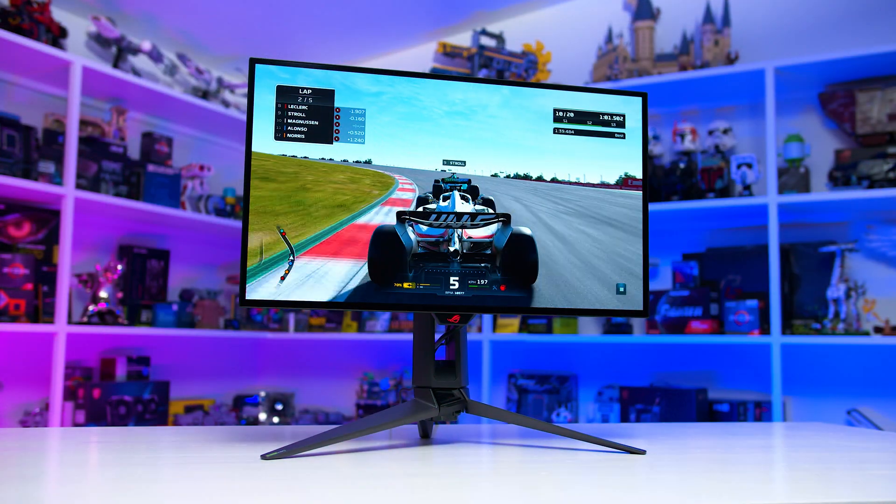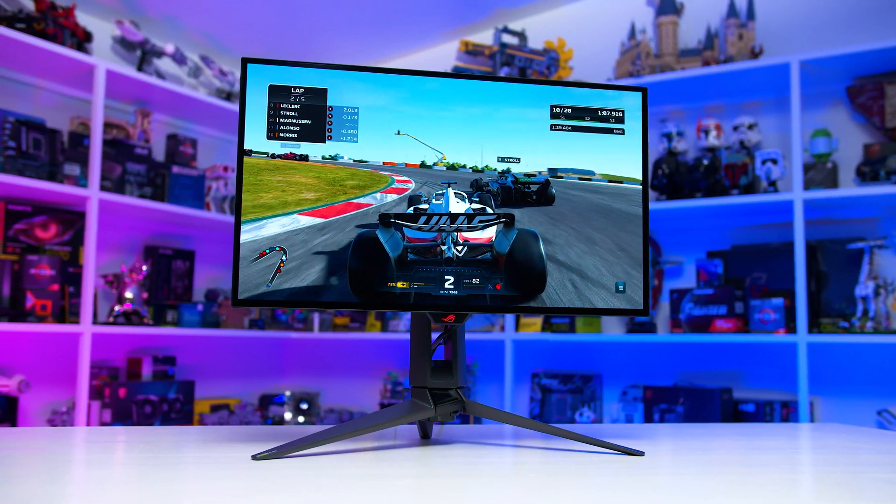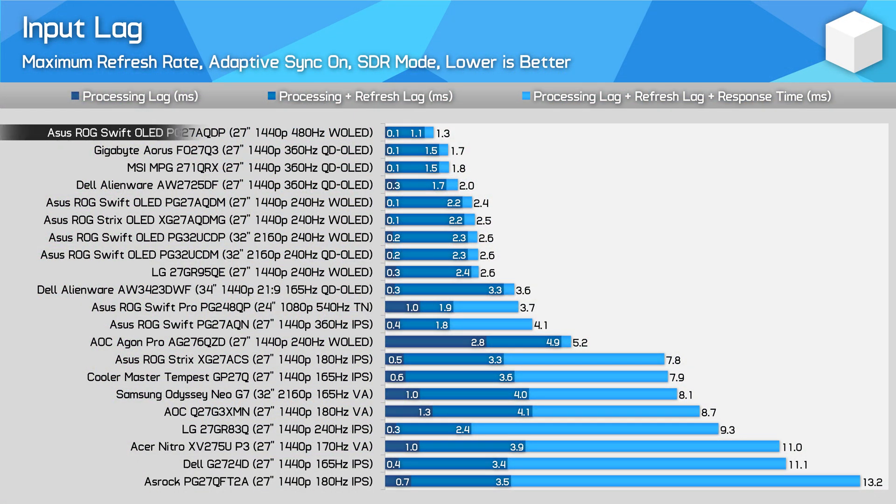The PG27AQDP is the most versatile way to get this level of motion clarity, as you don't need to sacrifice other features, and input lag is very, very low.